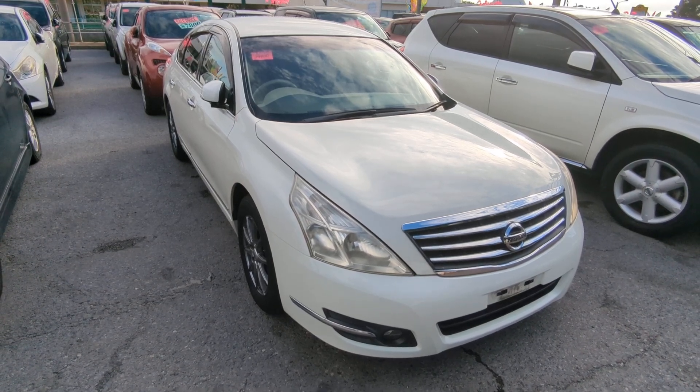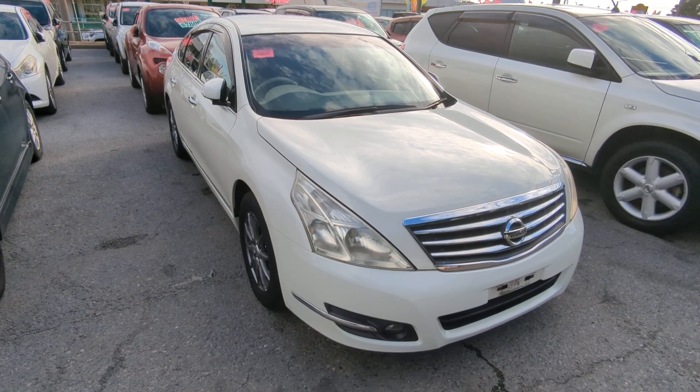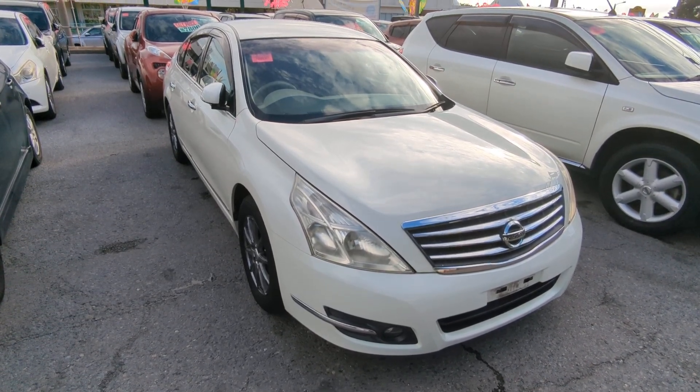Hey everybody, this is Don with Johnny's Used Cars, voted the best place to buy a car in Okinawa by the military community. Today I'm going to show this 2008 Nissan Teana that was just detailed.